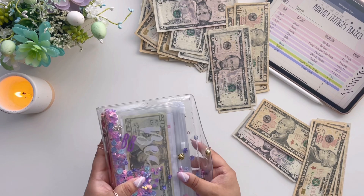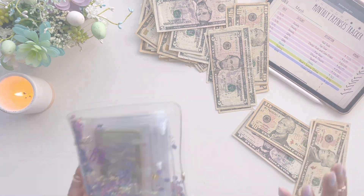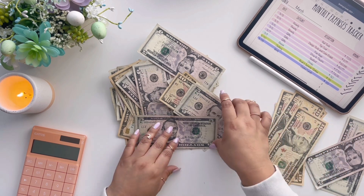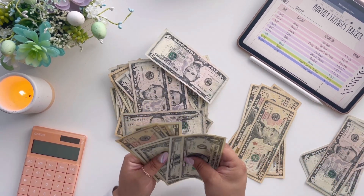Let's go ahead and count — I'll tally this up to make sure I have the right amount. Let me separate these bills out. How is everyone doing? I'm currently on spring break — probably by the time you're watching this it was long overdue!